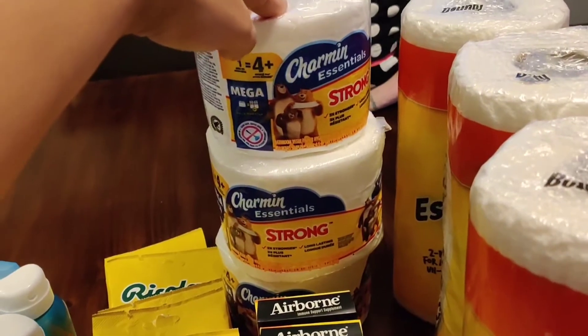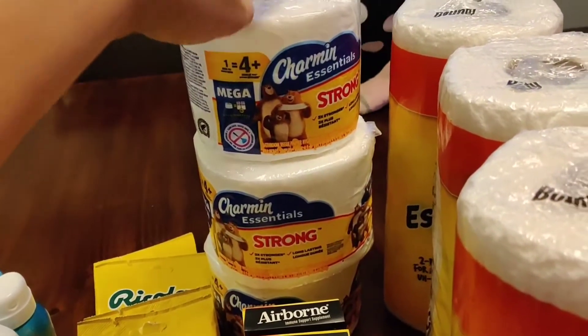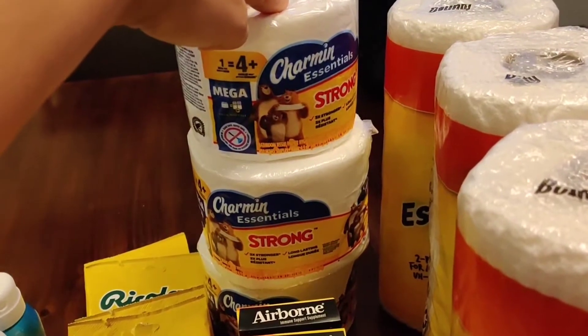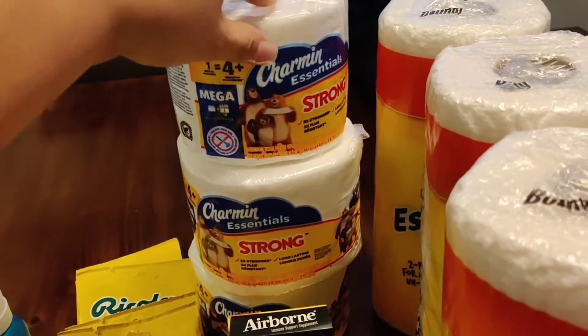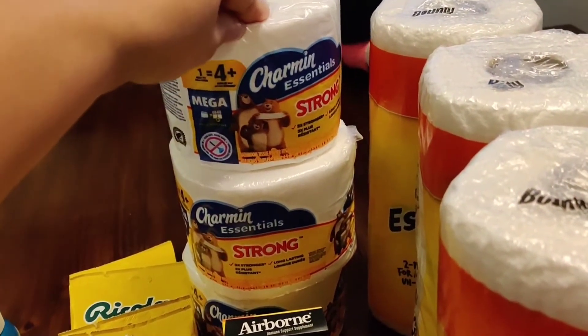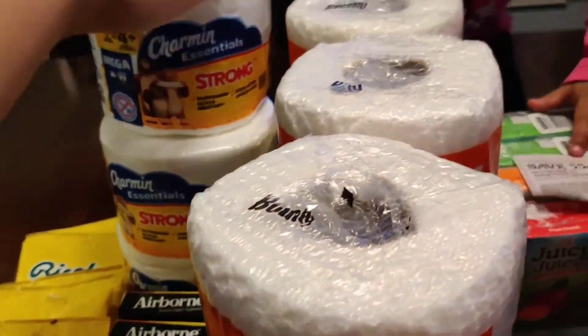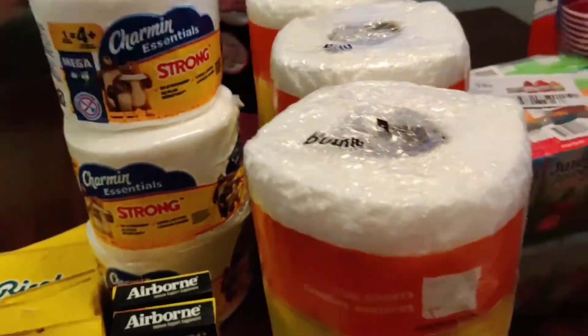And then the Airborne — I was able to find them there, so I used this coupon here for that. And then I do not have the coupon for these because I used them. They were such a low value coupon, only like a 25 cent coupon, and I used that for these and got three of those.